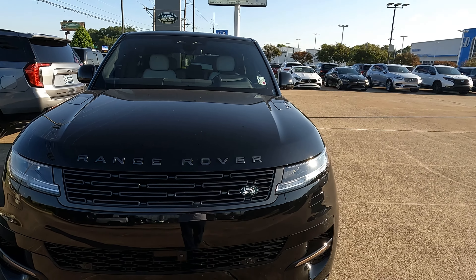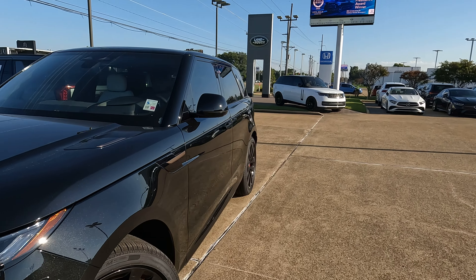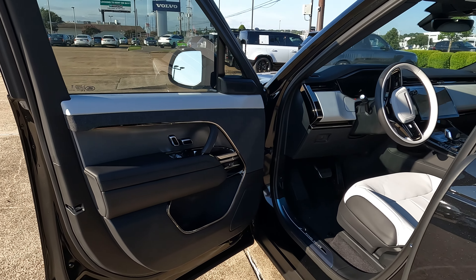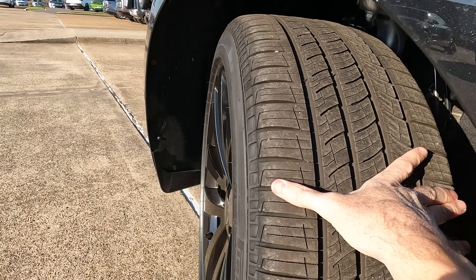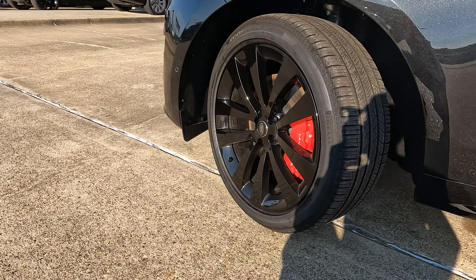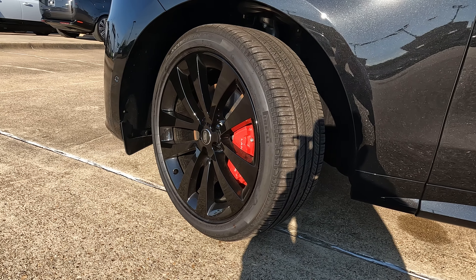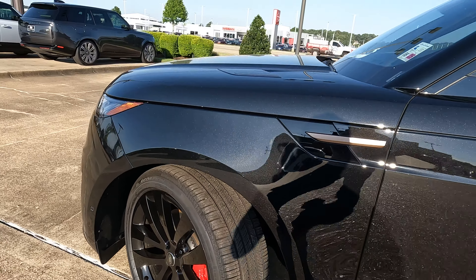The exterior color on this model is going to be Santorini black. We're going to have a white cloud and ebony interior — we'll take a quick look at that. As far as your tire and wheel setup goes, we're going to have 285 on our width, a 40-series sidewall, and these are not the standard 21-inch wheels — these are the optional 23-inch wheels. They come in gloss black and are accented with a nice red brake caliper. It really stands out with all the black here.